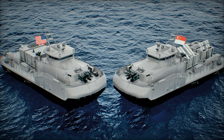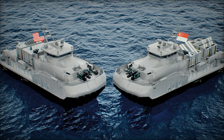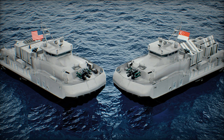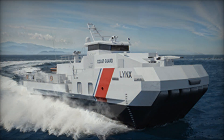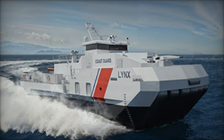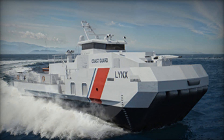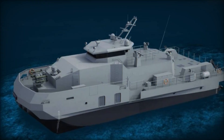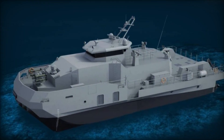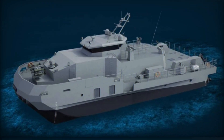Economically, the Aircat Bengal MC offers a cost-effective alternative to traditional warships. Large corvettes or frigates require substantial financial investment and ongoing maintenance, while the Bengal MC delivers multi-role capabilities at a fraction of the cost. Scalable modules and unmanned operation reduce both acquisition and life-cycle expenses, offering emerging maritime powers a flexible and affordable path to advanced naval capability.